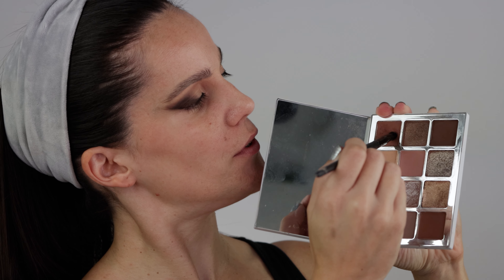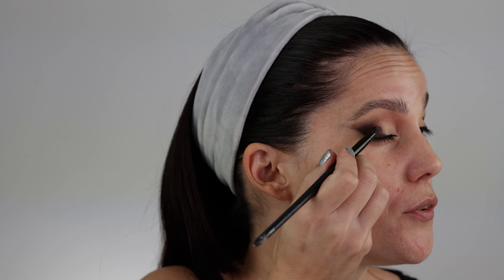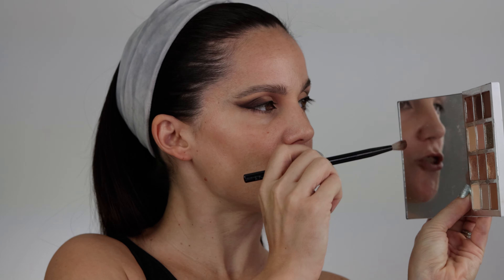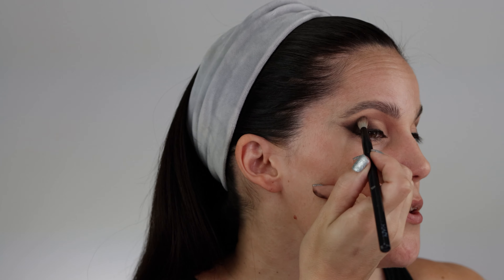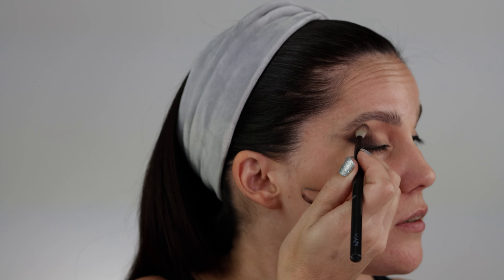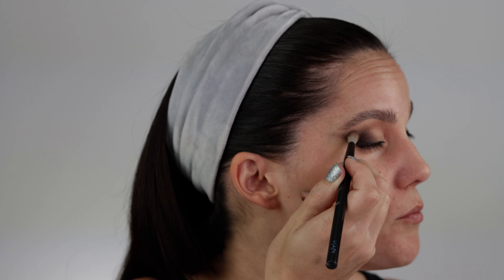With my blending brush I'm working around the edges. Now I'm taking shade number four from the Ethereal palette to connect the previous shade with everything else. It connects really nicely and gives a nice transition. I'm also grabbing some product on my blending brush and using it to apply those shades. Mario's shades are really soft — softer than Natasha's. Natasha's grabs pigment stronger; Mario's is a little more subtle in performance.